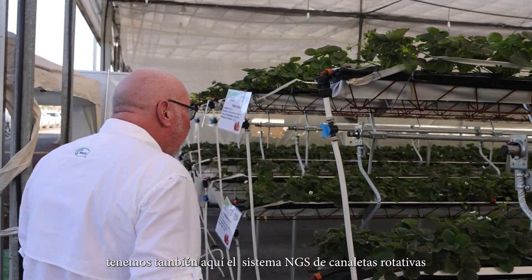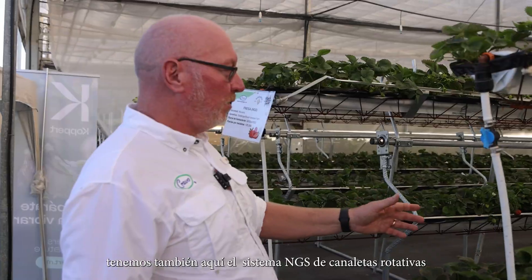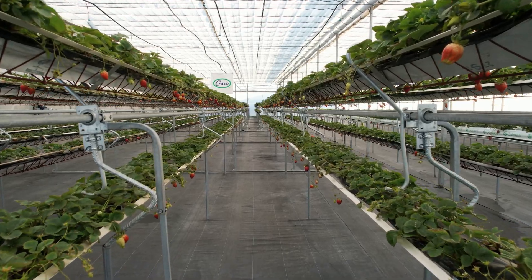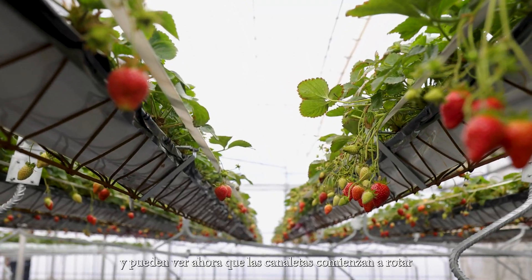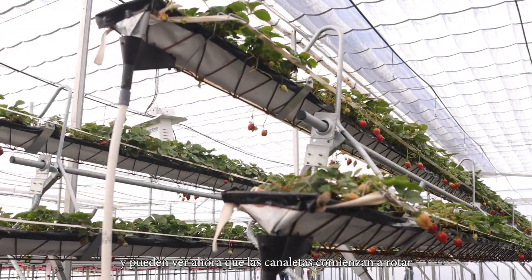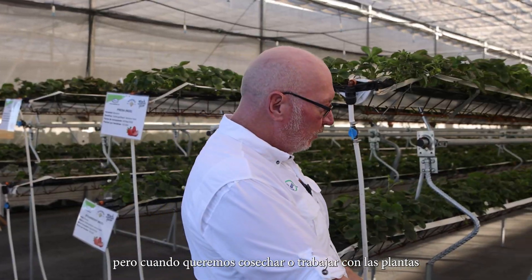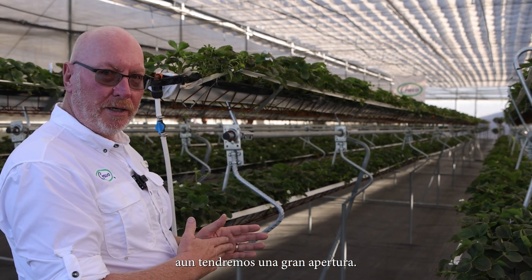We have the NGS rotating gutter system here. There are two different densities in this house, and you can see that the gutters are just starting to rotate now. This gives us a higher density, but when we want to harvest or work on the plants, we still have a big opening.